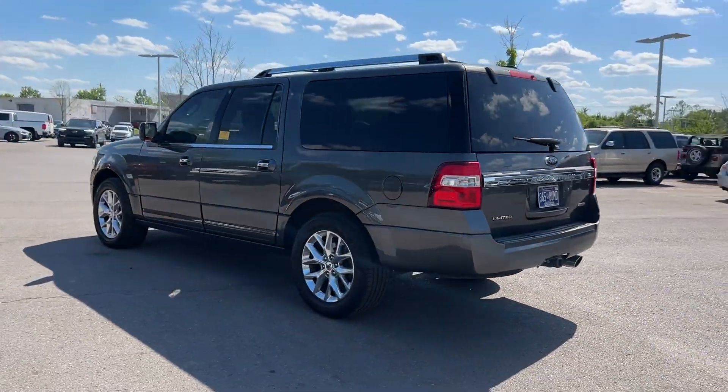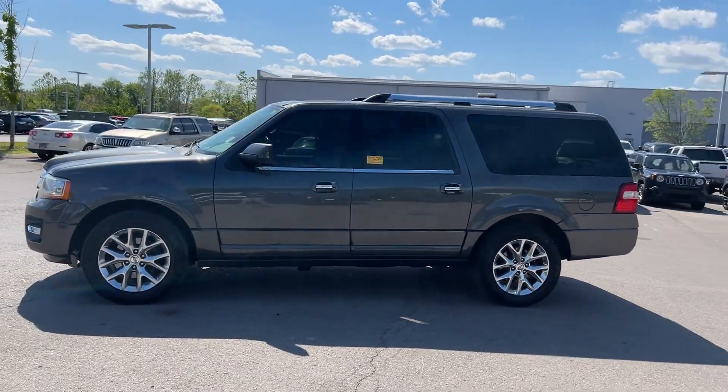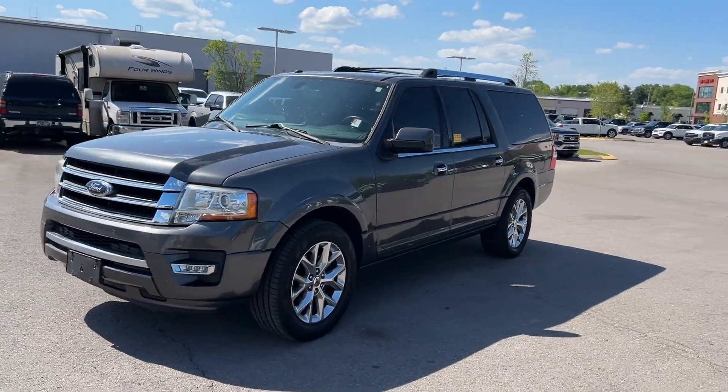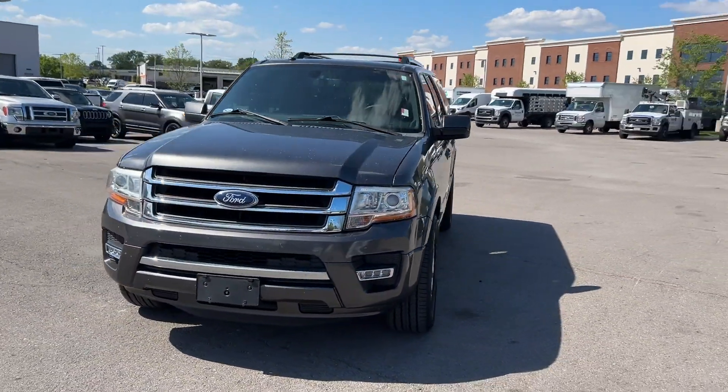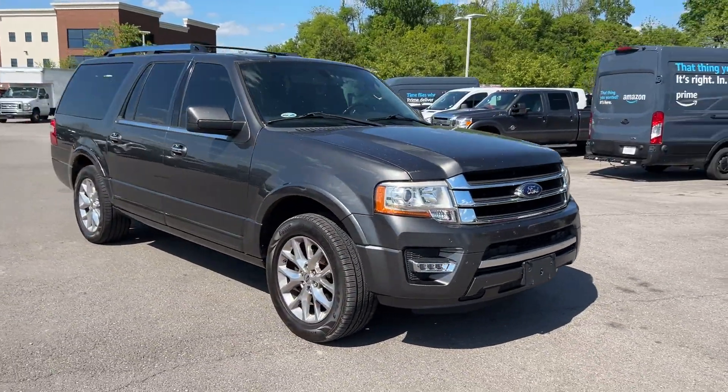Side view mirrors with turn signals, satellite radio, premium sound system, turbocharged engine, multi-zone air conditioning, parking aid sensor, third row seating, heated side view mirrors, leather seats, wood grain trim.